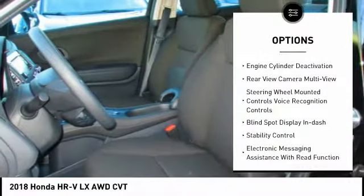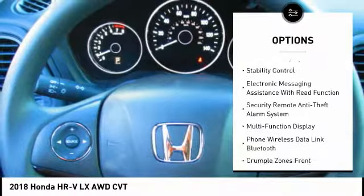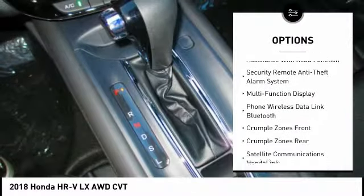Remote engine start, traction control, stability control, power steering, cruise control, trip computer, power brakes, fog lights.